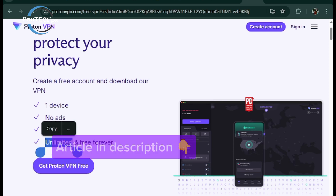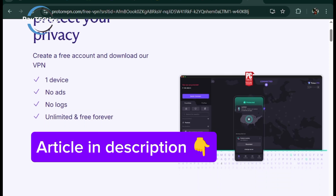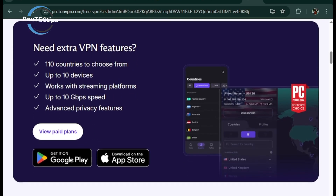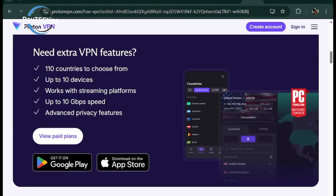Check the article covering an in-depth review of these VPNs, including how to download and use them — link in the description. Which VPN are you using or planning to try next? Let me know in the comments — I reply to everyone.